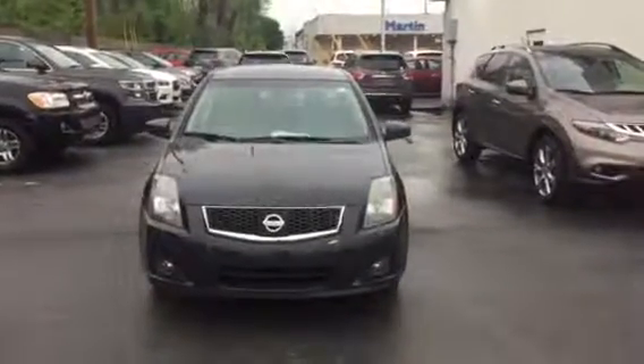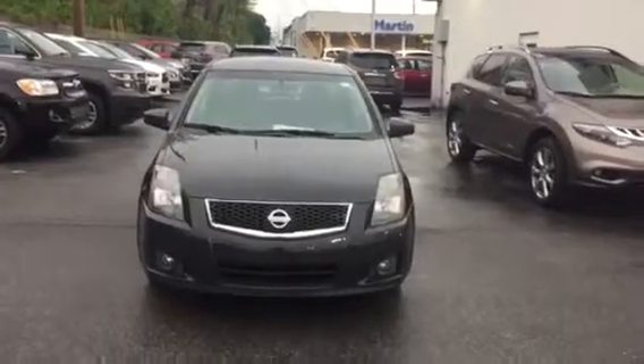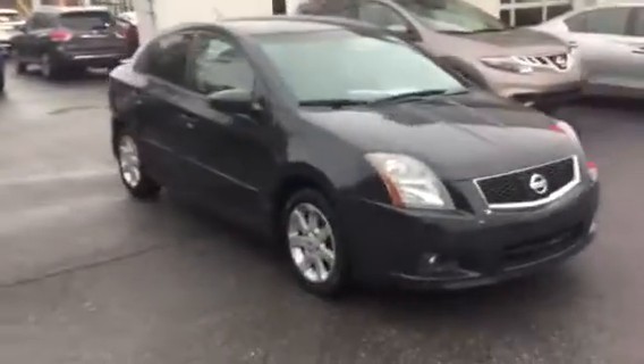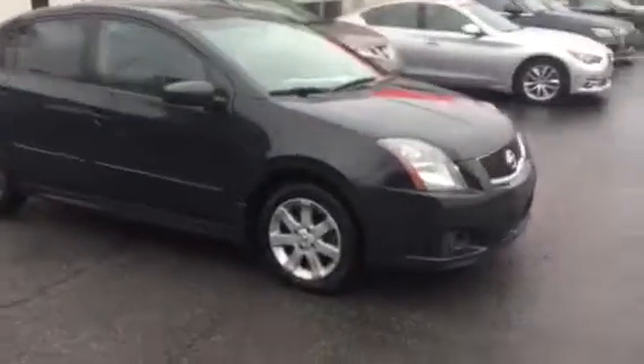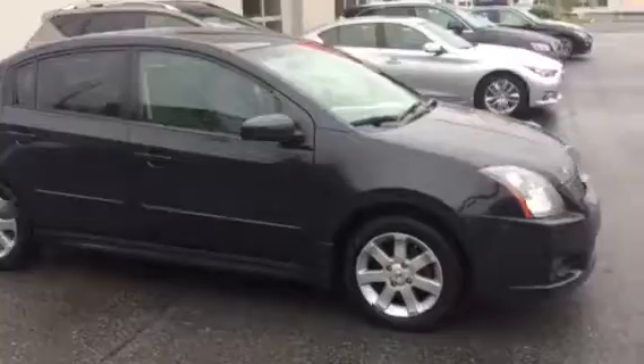Hey everybody, this is Alex Carroll with Porter Nissan, and this is our 2009 Nissan Sentra SR. This model has 129,000 miles on it, but it is a single owner Carfax — clean, no accidents, no exterior damage.